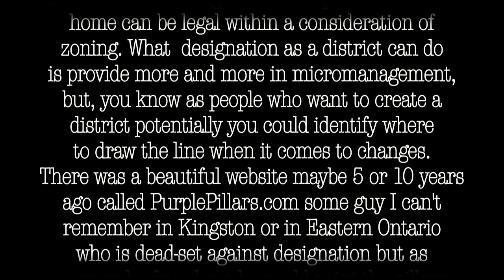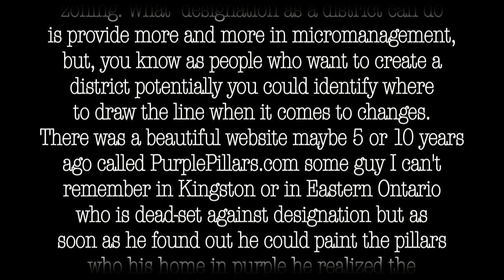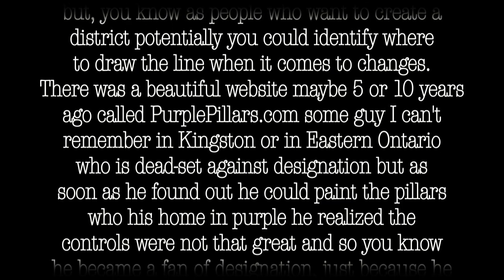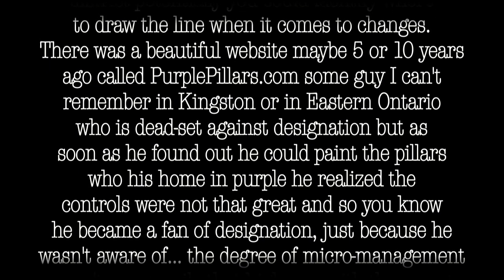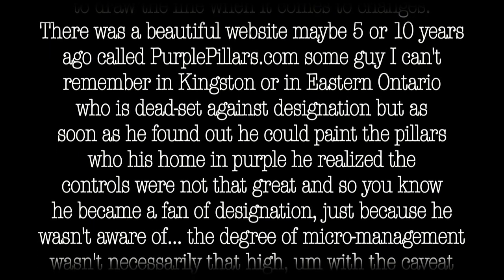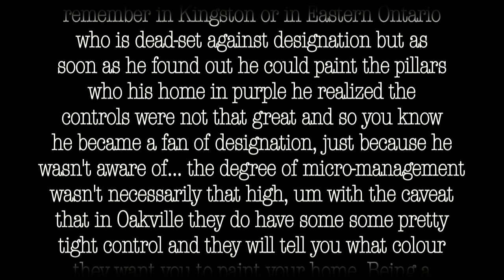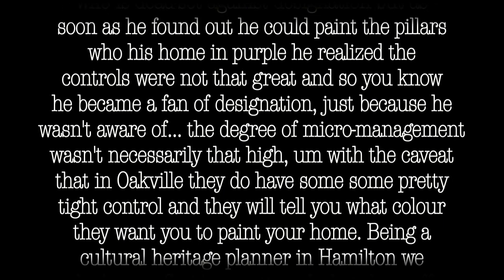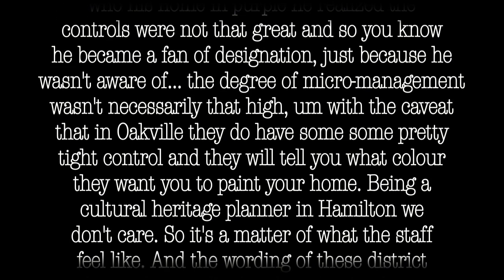There was a website maybe five or ten years ago called purplepillars.com — some guy in Kingston or thereabouts in eastern Ontario who was dead set against designation. But as soon as he found out that he could paint the pillars of his home purple, he realized the controls were not that great, and he became a fan of designation. He just wasn't aware that the degree of micromanagement wasn't necessarily that high.